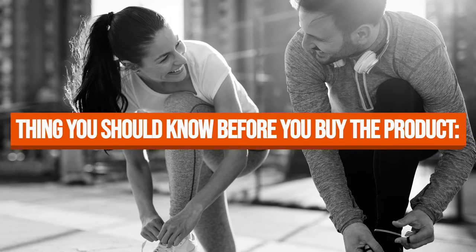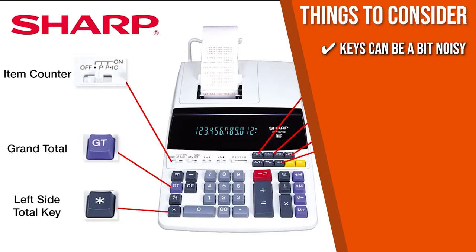Keeping all that in mind, the thing you should know before you buy the product is that customers have reported that the keys can be a bit noisy.